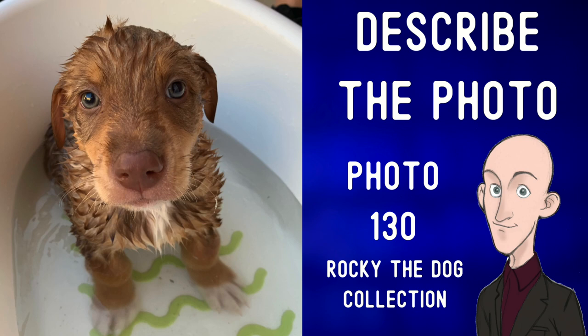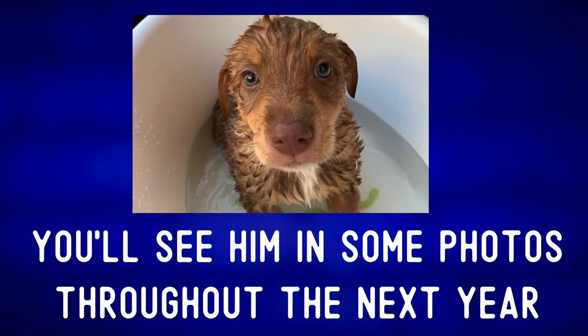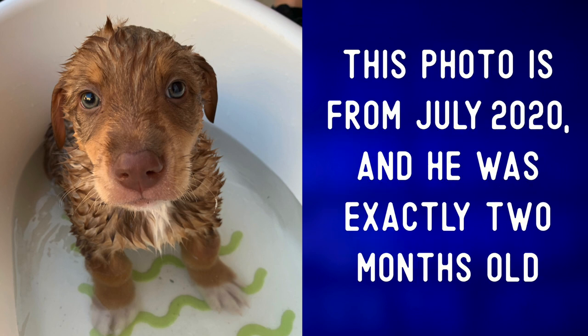Describe the photo. Let me introduce you to our little puppy named Rocky. You'll see him in some photos throughout the next year. This is a photo of Rocky on his first day at home, taking his very first bath. This photo is from July 2020 and he was exactly two months old.